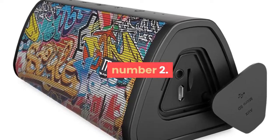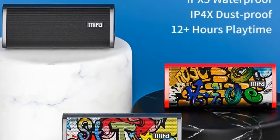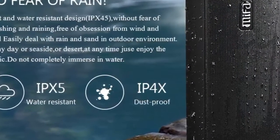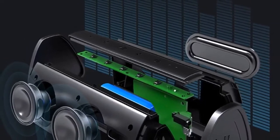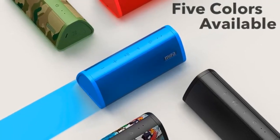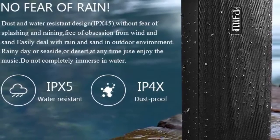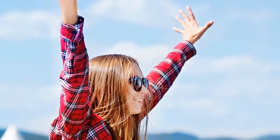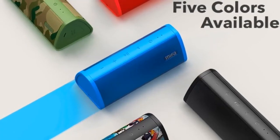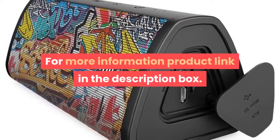Number two: brand name Mifa. Communication: AUX, Bluetooth. Display screen: no. Battery: yes. Speaker type: portable. Power source: battery. Number of loudspeaker enclosures: one. Cabinet material: metal. Audio crossover: full range. Built-in microphone: yes. Channels: two, 2.0. Feature: phone function. Intelligent personal assistant: none. Output power: 10W. Remote control: no. Support memory card: yes. Playback function: APE, MP3, and other. For more information, product link in the description box.